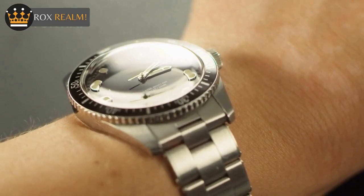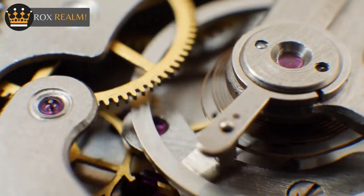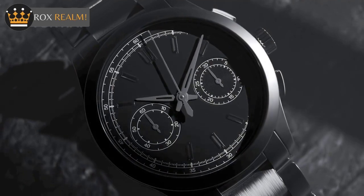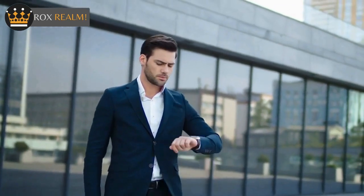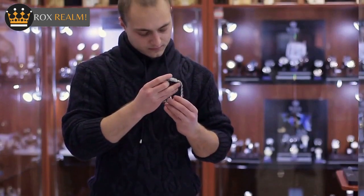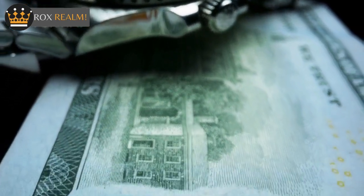One of the standout features of the Omega Speedmaster is the use of the Coaxial Escapement. This new standard, developed by Omega, offers greater precision, stability, and durability. The coaxial escapement has less friction, which reduces the need for lubricants and allows for a longer amount of time between routine service and maintenance. The result is a watch that can last longer and perform better.